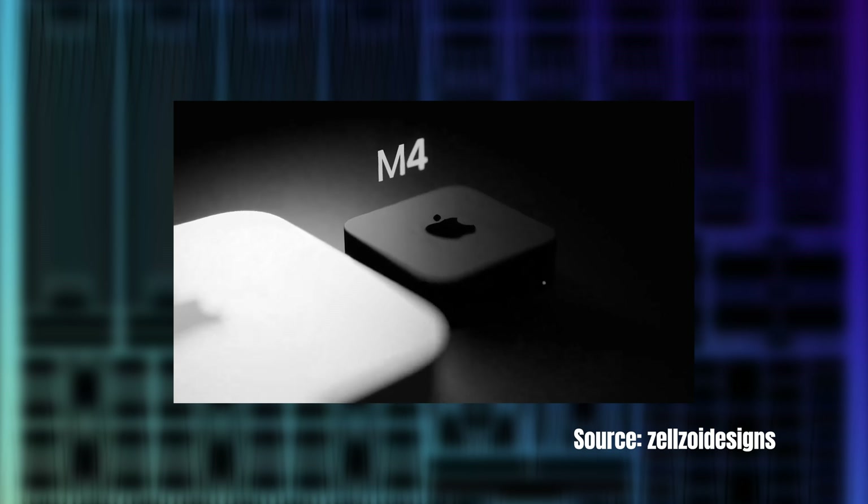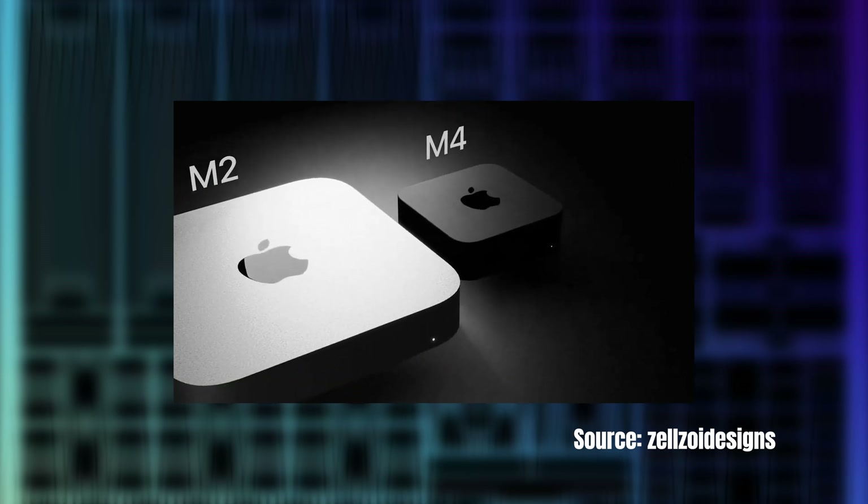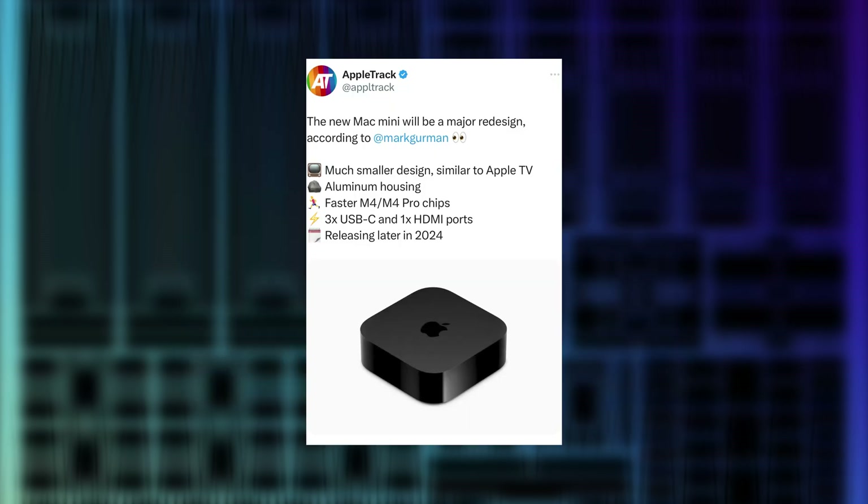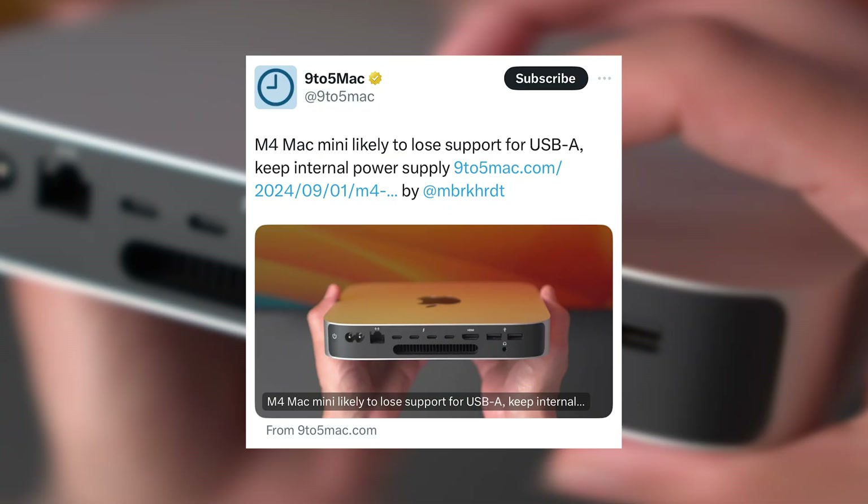The desktop computer will actually be redesigned to become nearly as small as the Apple TV. I know someone that works at Apple who told me this a while ago — they said don't tell anyone, and I said don't worry, I've got 140 subscribers on YouTube, not many people will know about it. And finally, USB-A ports are gone. The new Mac Mini with M4 and M4 Pro chips is going to feature five USB-C ports, including two on the front of the computer.